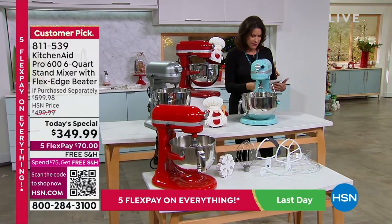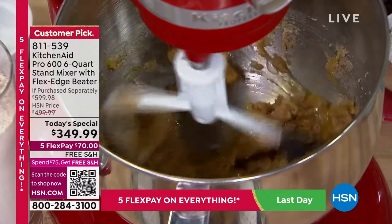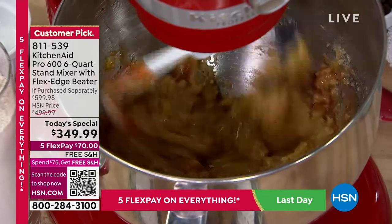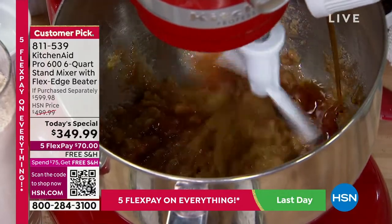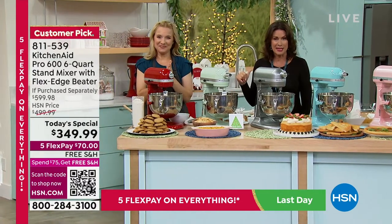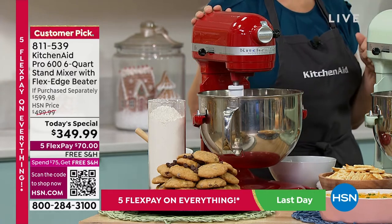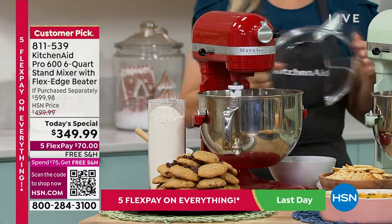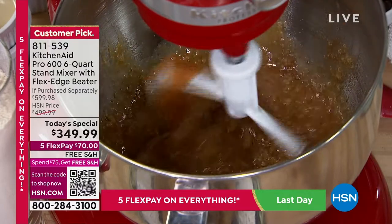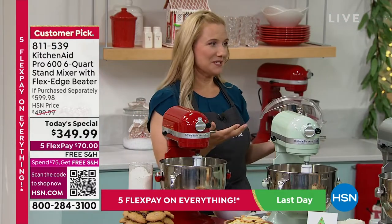We're talking about 575 watts of power — commercial quality with six-quart capacity. This can handle 13 dozen cookies all at one time; you don't have to keep making batches. This is Amy Garton and she's going to show us the ways you'll use your new KitchenAid. We've been asking everyone how long they've had their KitchenAid, and our top answer so far was 65 years — 65 years! That is just amazing.